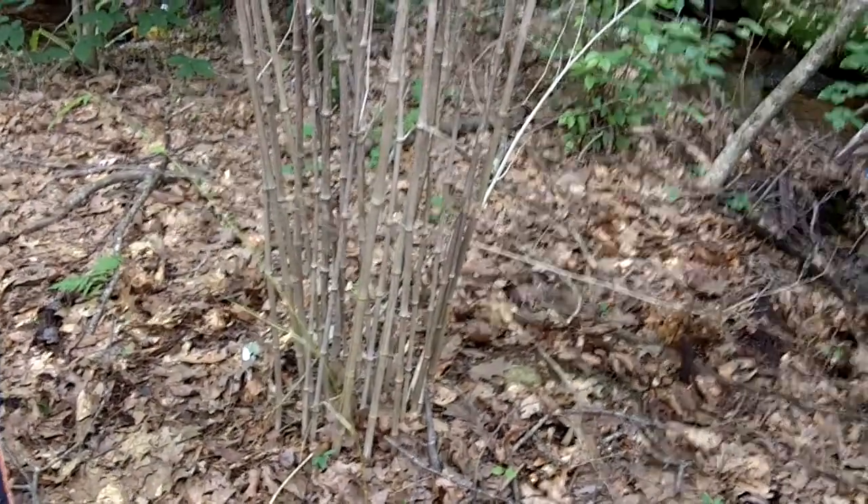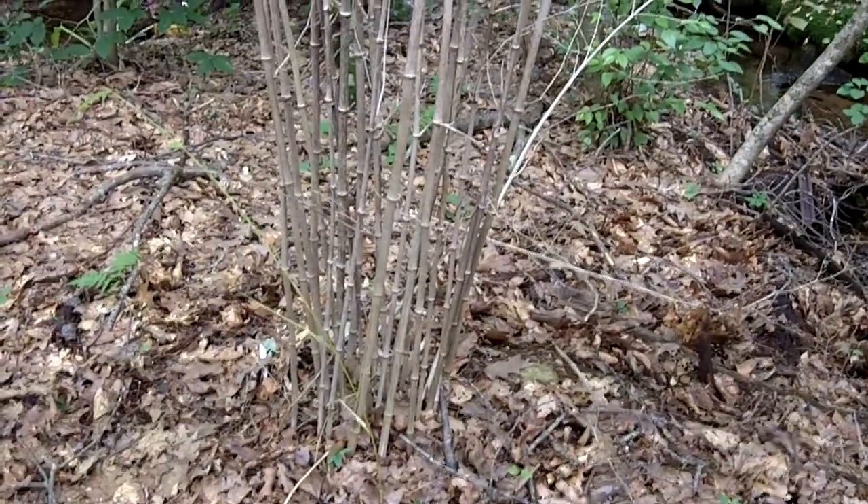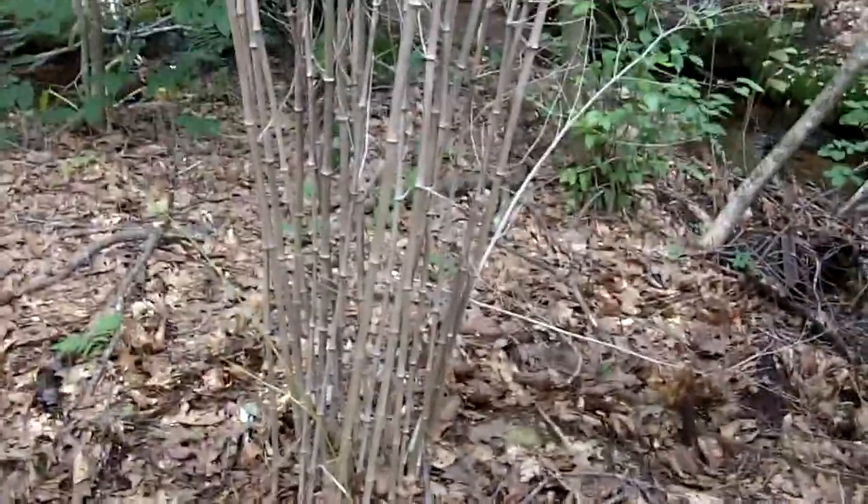July 28, 2013. Institute of Invasive Bamboo Research. Today I'm at the Pine Brook Land Trust with Gail Reynolds and we have found